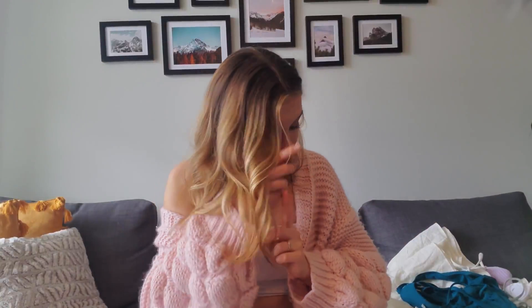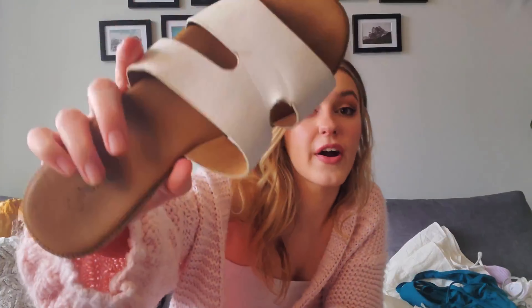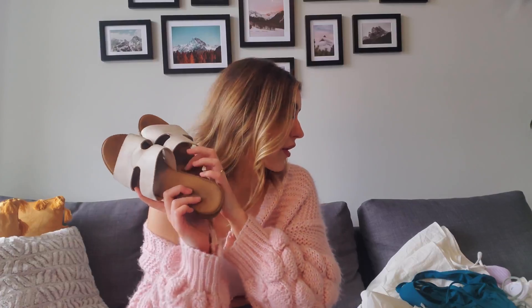Last thing we're going to cover is accessories. These shoes I got about a year, year and a half ago. I almost threw them away when we moved into this apartment because I've worn them so much — they are wrecked. However, if we're going to the beach, I'm super glad I kept them because they're just going to be flipping through the sand. I don't care if they get ruined. They're really cute to slip on, and I love the white on my feet — it'll go with all of these outfits.